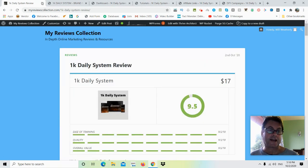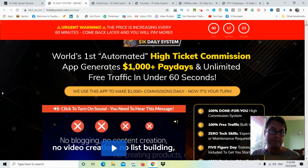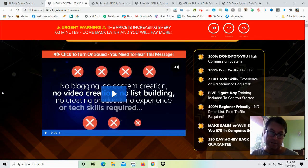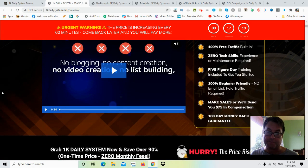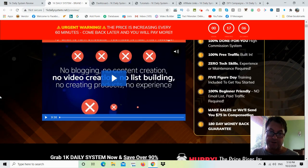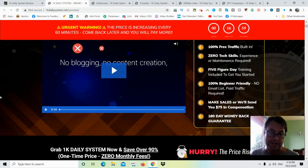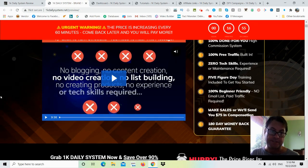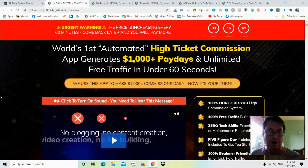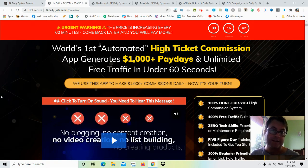The sales page headline reads: 'World's First Automated High Ticket Commission App Generates $1,000-Plus Paydays and Unlimited Free Traffic in Under 60 Seconds.' It claims 100% done-for-you commission system, 100% free traffic, zero tech skills required, five-figure-a-day training, 100% beginner friendly, plus a make-sales-or-we'll-send-you-$75 compensation offer and a 180-day money-back guarantee. If you take action with this method, the vendors are confident you're going to get results.